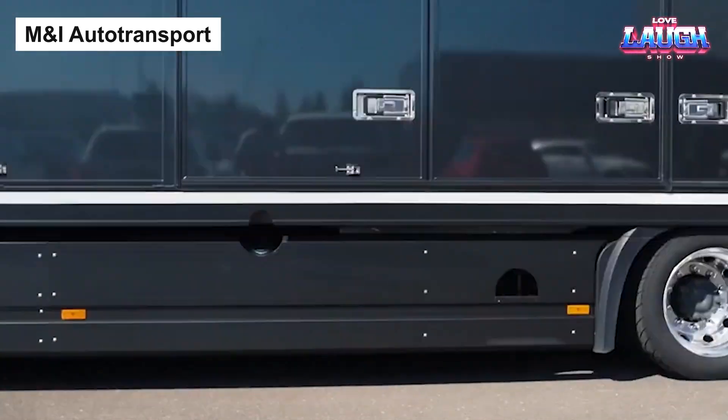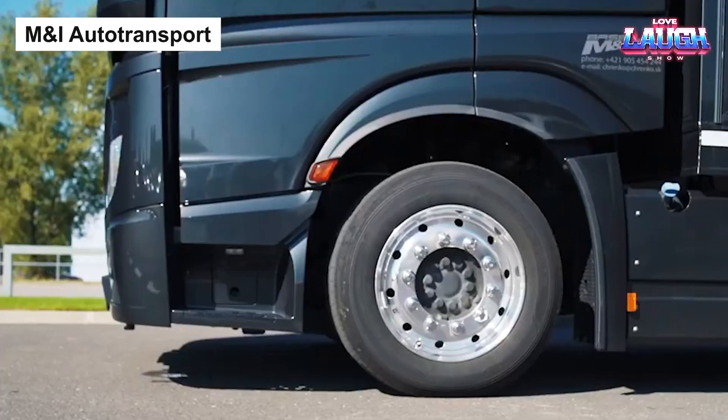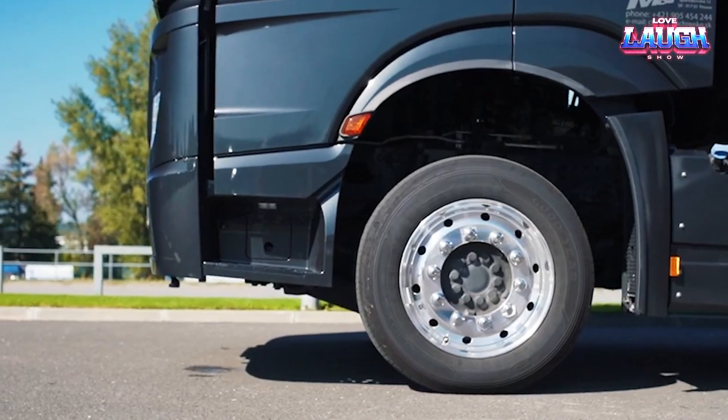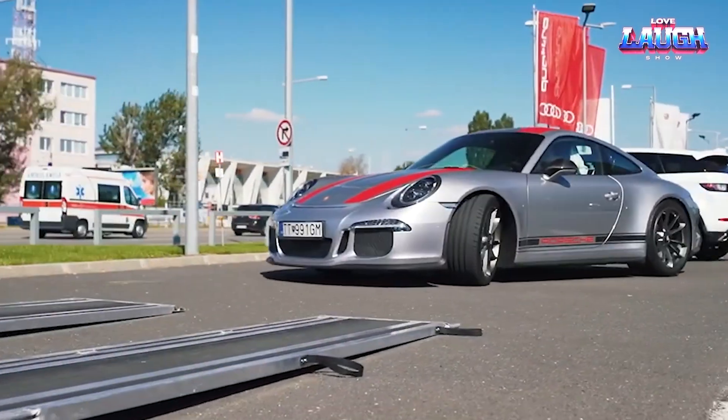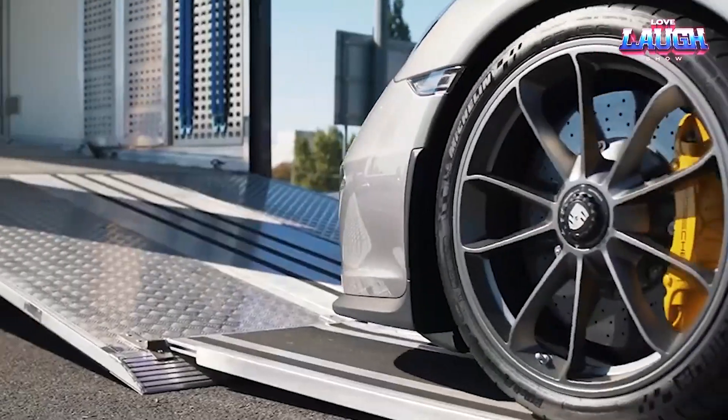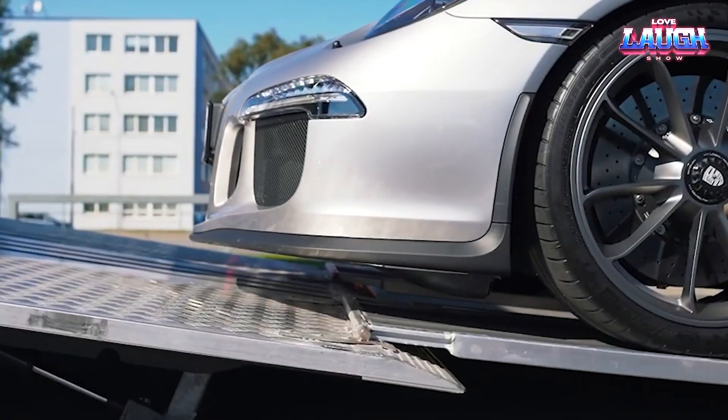M&I Auto Transport. Let's shift gears and head on over to the world of auto logistics with M&I Auto Transport. Imagine a tool designed to put those logistical headaches in the rearview mirror — M&I Auto Transport embodies just that.